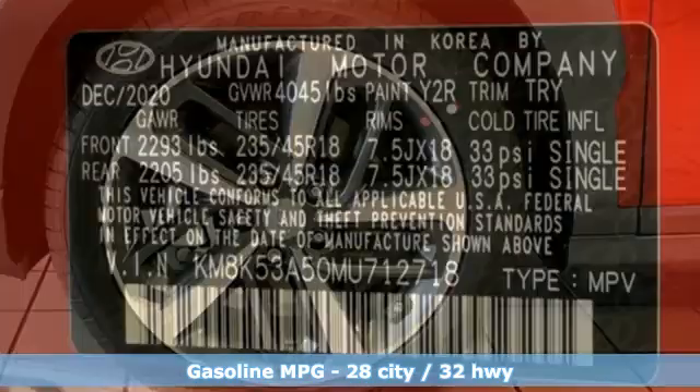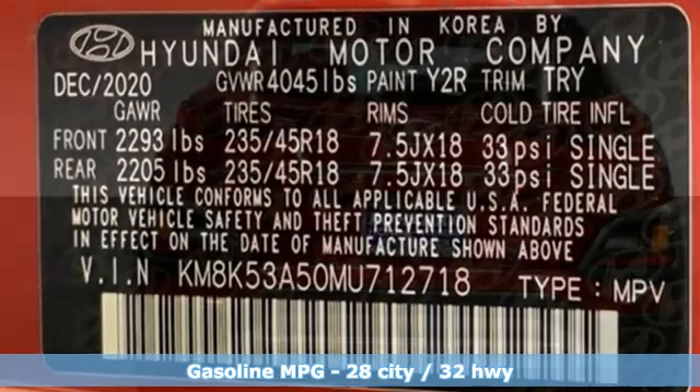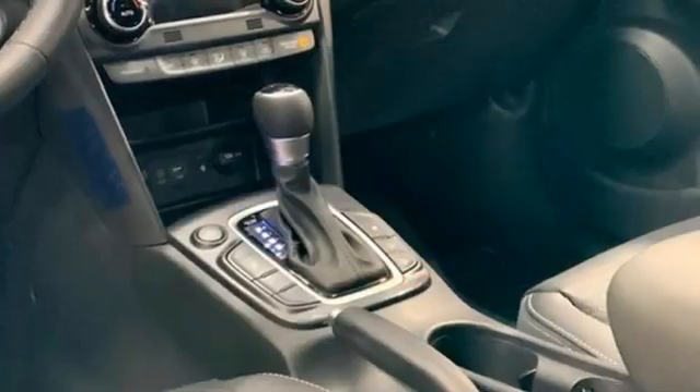Intercooled turbo inline four-cylinder engine. Front heated leather bucket seats. Integrated navigation system with voice activation. Rear parking sensors. Leather steering wheel.